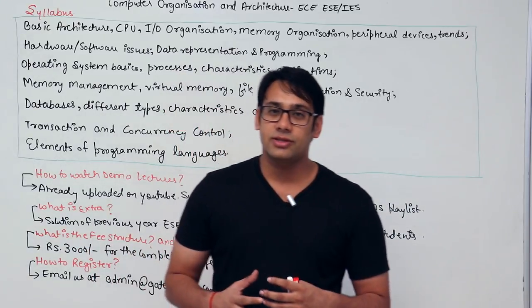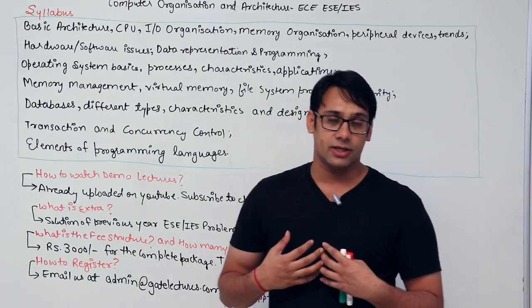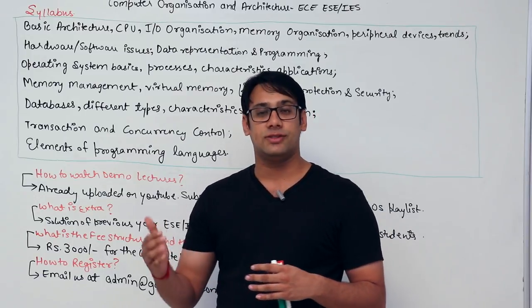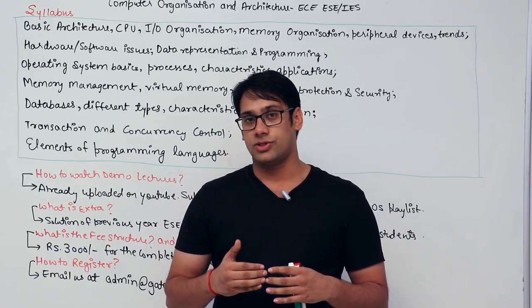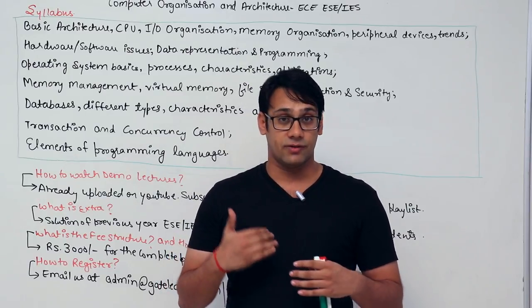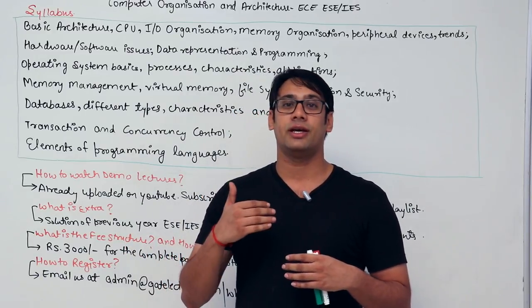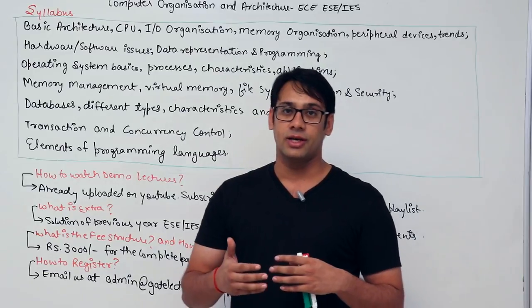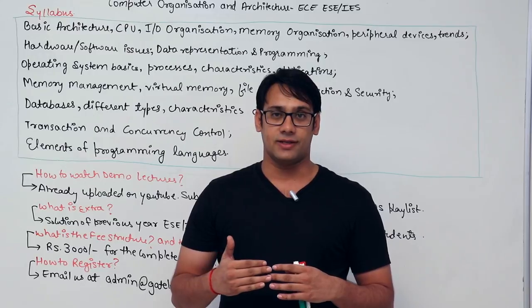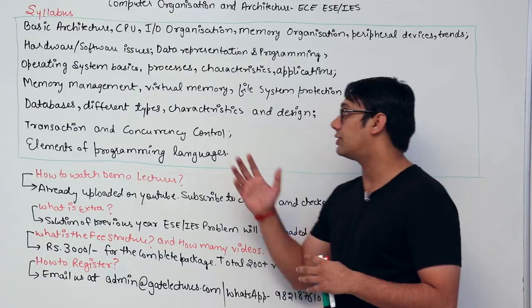We are starting a package only for electronics and communication students. We are not from EC background, but we have seen the syllabus of this subject and I have taught it for ESE students in coaching institutions. I am from a computer science background and have never personally taken the ESE examination, but students I taught got very good marks in this subject for ESE.